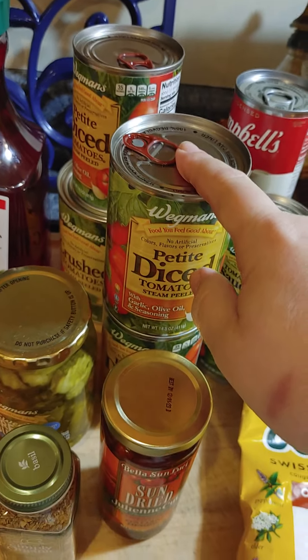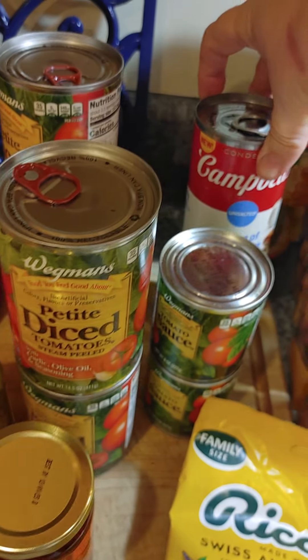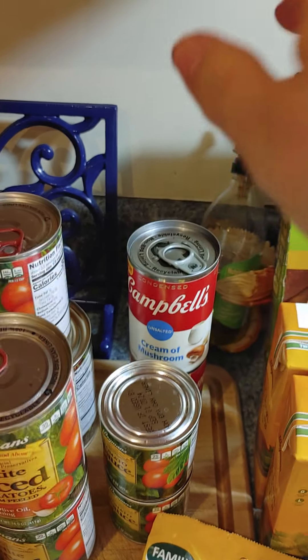This is for the soup next weekend — the stuffed pepper soup. Husband loves to cook with this, so I picked him up a couple.